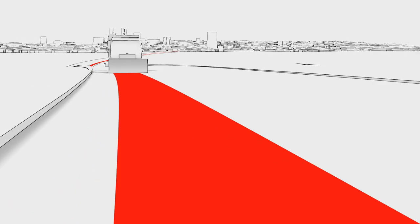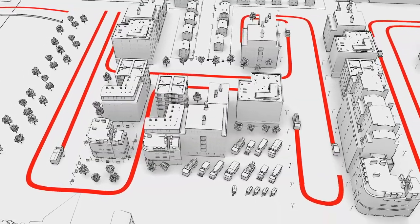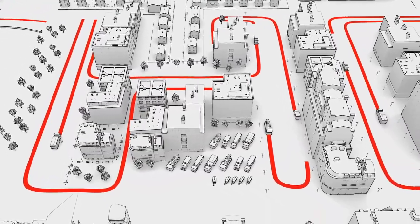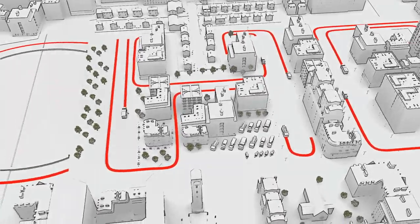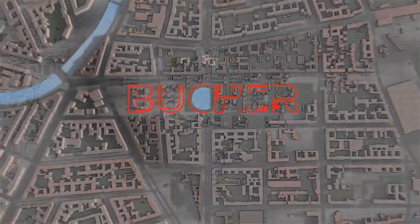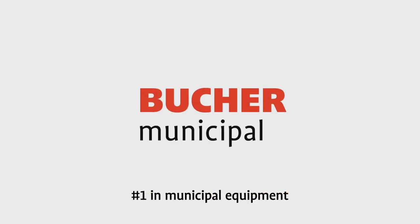We at Bucher Municipal are aware of our responsibility to society and the environment. That's why it is our mission to provide the communities with comfortable, sustainable tools to keep traffic areas clean and safe. Bucher Municipal — number one in municipal equipment.